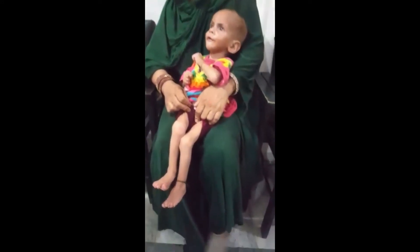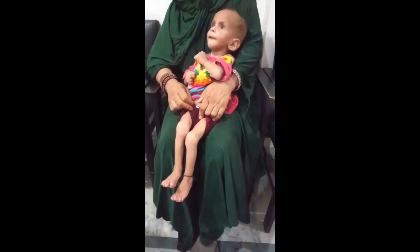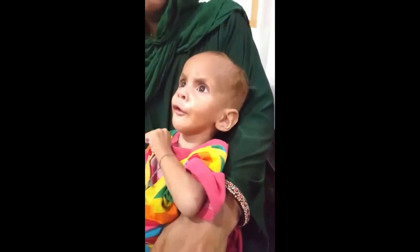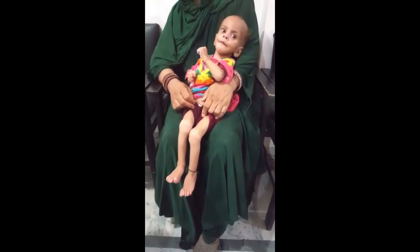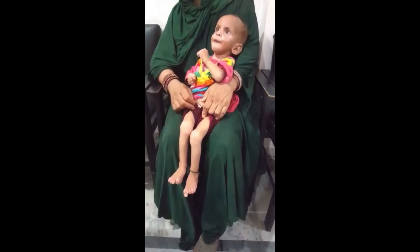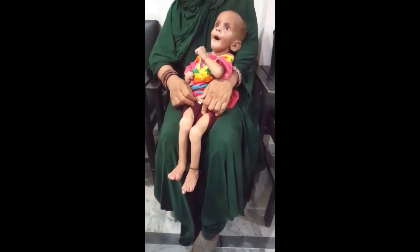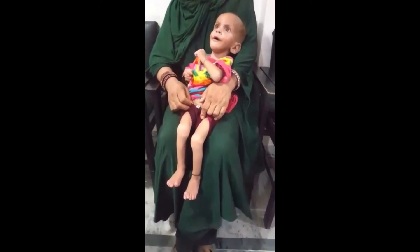How would you manage this child, and what would you expect in the future? There is a multidisciplinary approach for such a child — you need an occupational therapist, a physiotherapist, and a psychologist. In a third-world country setting, we don't always have such facilities available, but in a small unit like this we would provide comprehensive management guidance for the future. The aim is to make the child as independent as possible in adulthood, though difficulties with walking are likely.